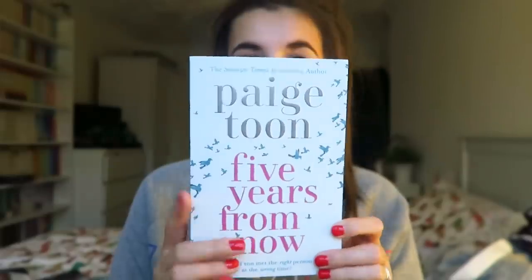And Neil got me Five Years From Now. If you watch my book review you'll know all the feels for this book. It was the best book I read for years, my absolute favourite. I did ask him to get it second hand but he got it brand new for four pounds from Amazon. So if you want a book to read and you haven't read anything, read this book.